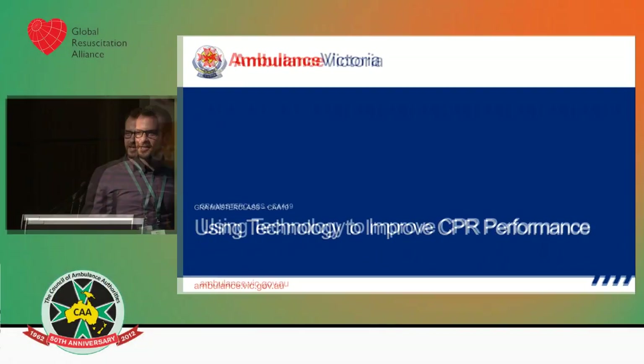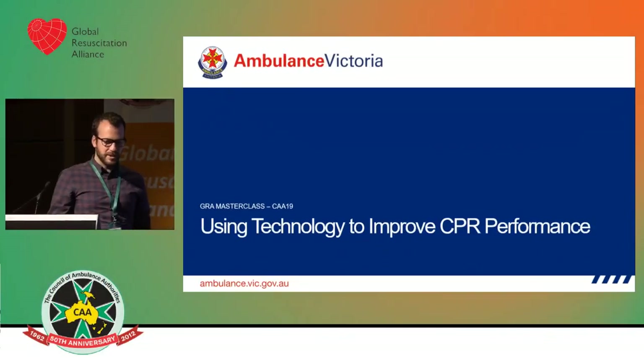Thanks everyone, thanks for having me here to talk today. I'm going to talk about how we put some of the cheese on our hamburger at Ambulance Victoria. I think we did double cheese.